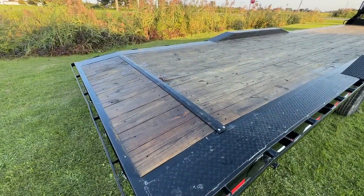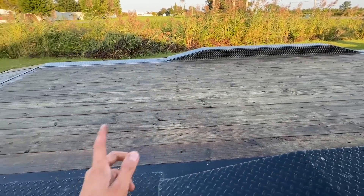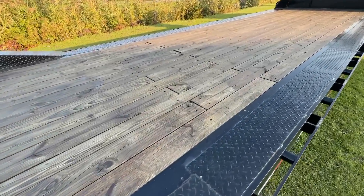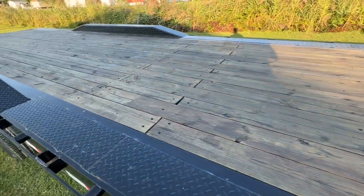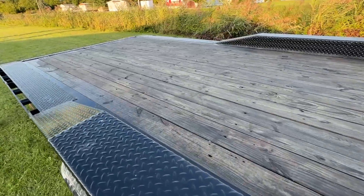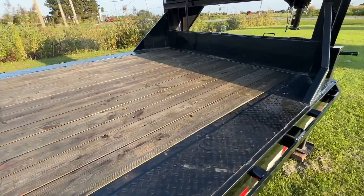I have had the trailer for two days and my dad has already stained the deck on it. I just want to give a big thank you to him for doing that. He had three teeth pulled today, and even after that he still came out here and stained the deck on this trailer. There's not a harder-working guy than him. I'm very appreciative and thankful to have him as my dad.